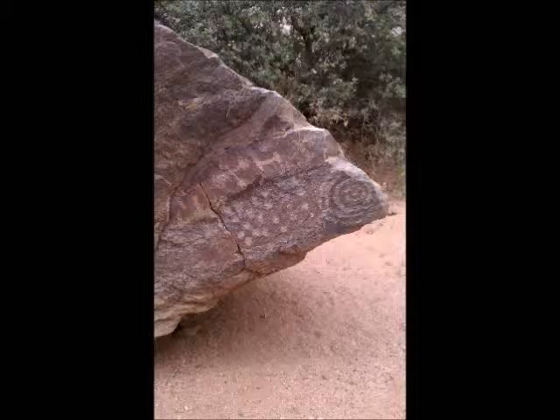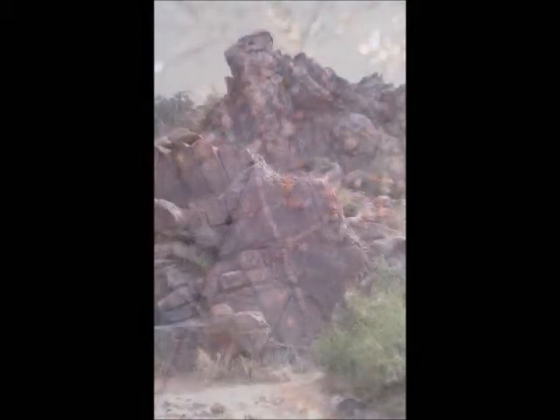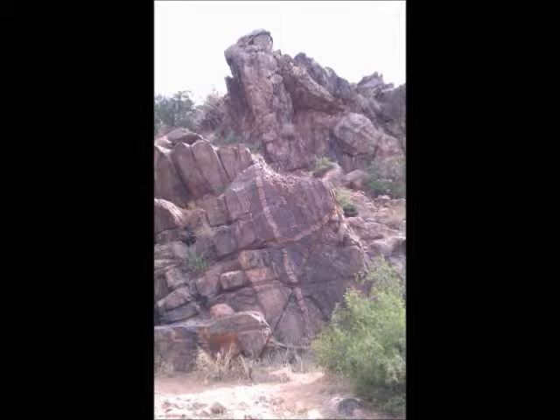And there on the tip of the rock you'll see the sacred spiral that's on every petroglyph site I've ever been to. There are pottery shards here as well, and the site is located in a wash.